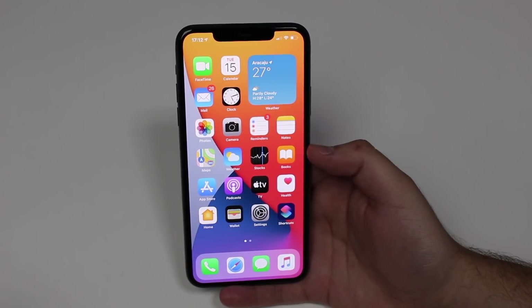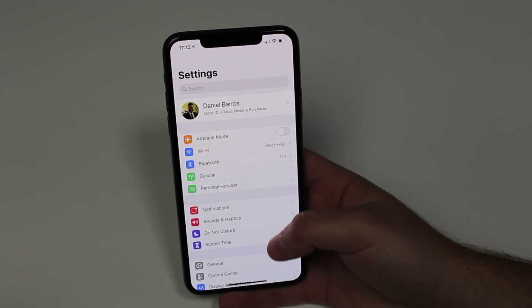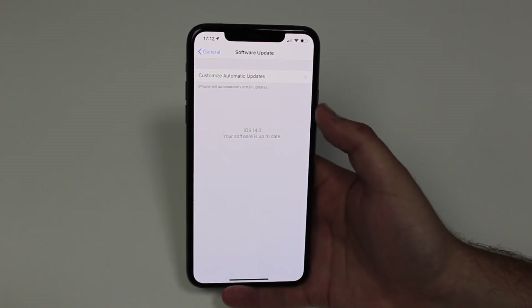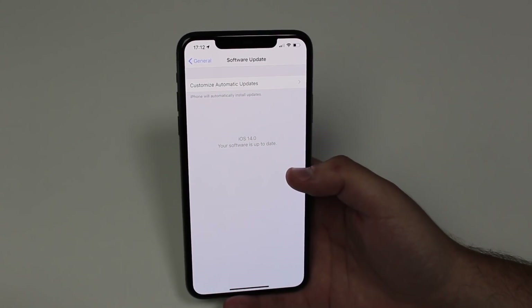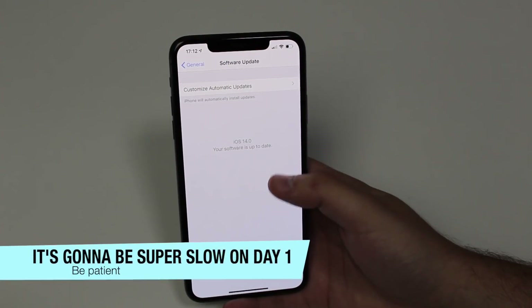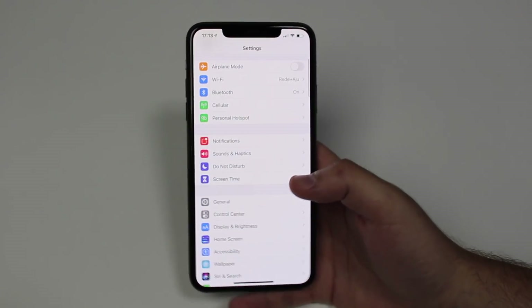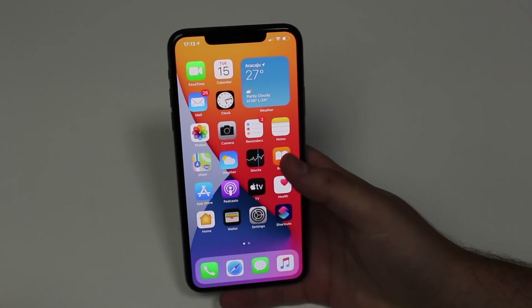Now I can show you how to actually update your iPhone to iOS 14. The process is simple — it's an over-the-air update. Go to Settings, scroll down to General, then Software Update, wait for it to check, and iOS 14 will be right there. Keep in mind you need to be connected to Wi-Fi. I'm already updated to iOS 14, so there's nothing I need to do.